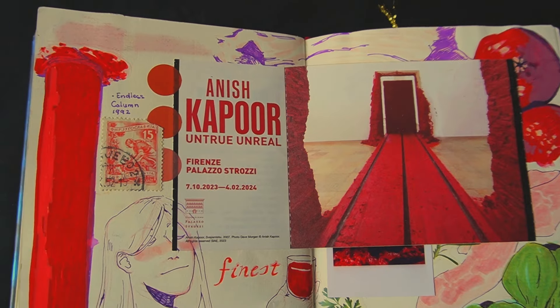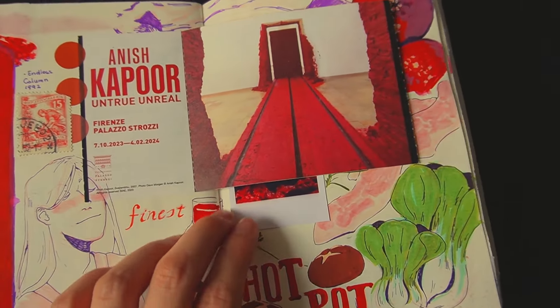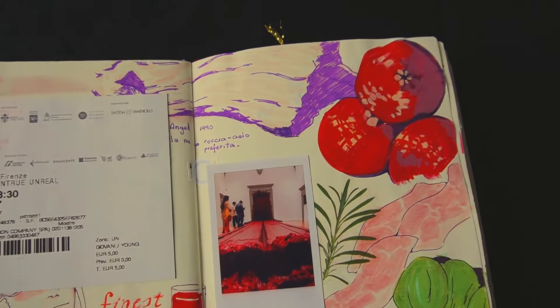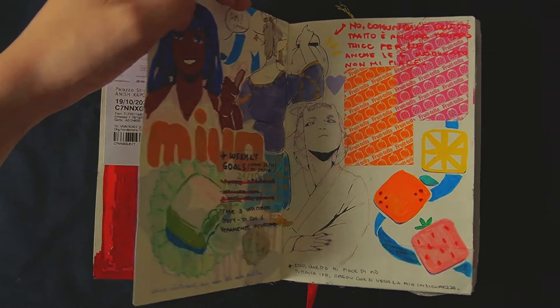This page is dedicated to the Anish Kapoor exhibition at Palazzo Strozzi. It was very cool and exciting — I liked it very much, especially his works with the darkest black. It really messes with your perception.